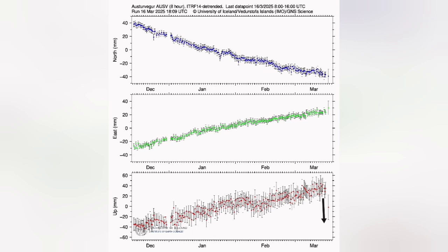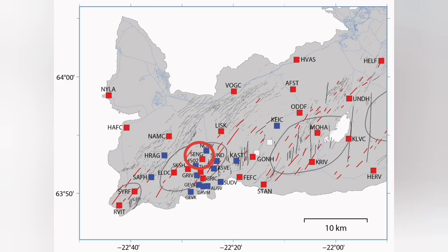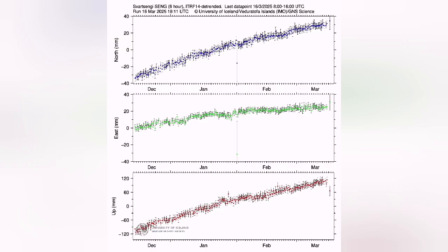That's the moment that the magma is actually coming out of the system. The land then stops rising and actually comes down — deflates. This is the Swartsegi, you can see that.